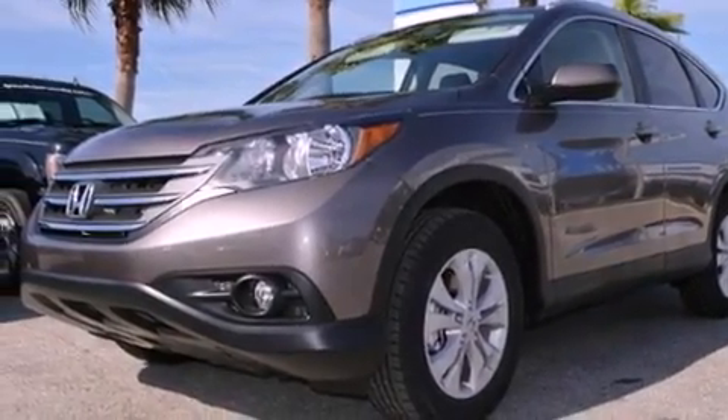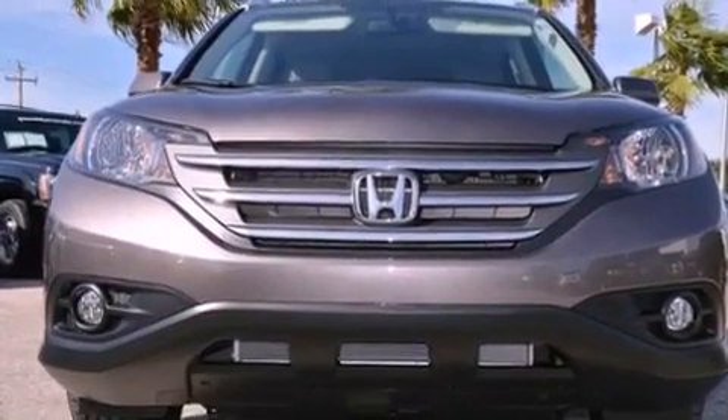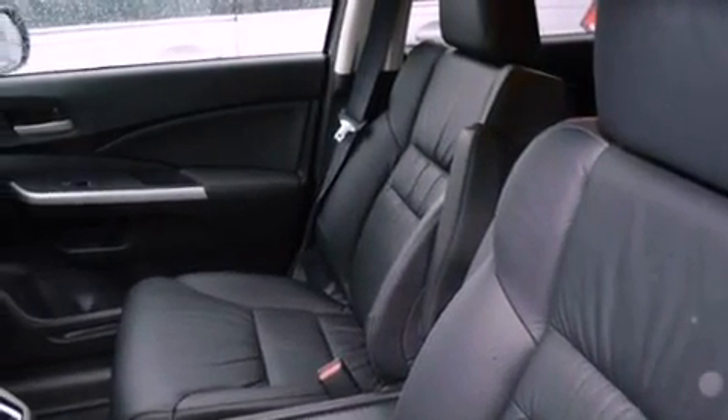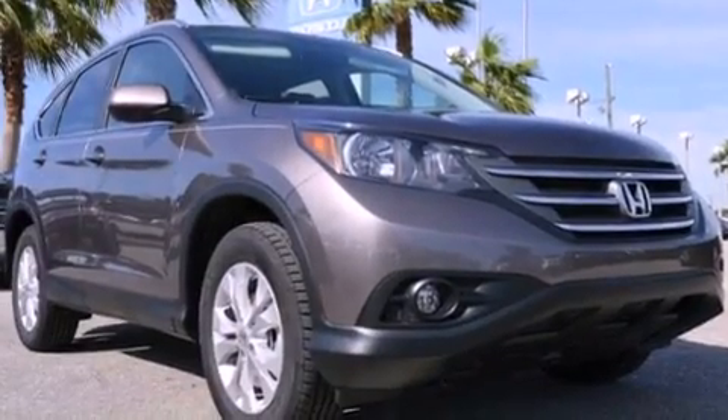A heated driver's seat, air conditioning, cruise control, a security system, an illuminated driver's side vanity mirror, fog lamps, privacy glass, stability control, steering wheel mounted controls, and the leather seats provide great support and create an overall luxurious feel.